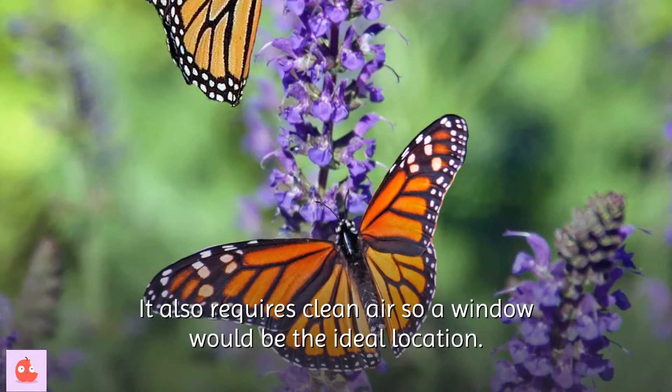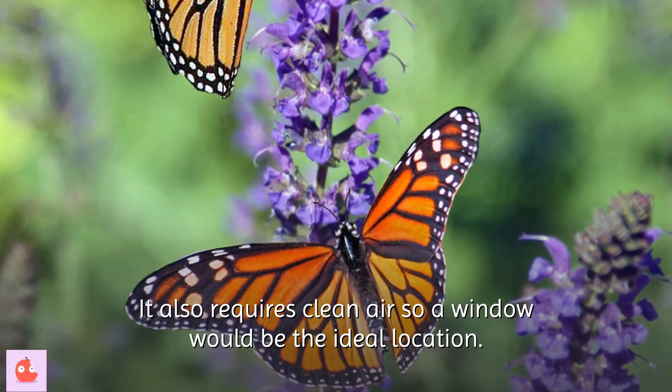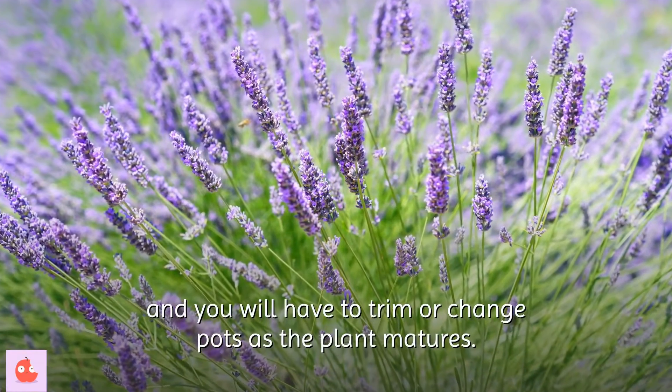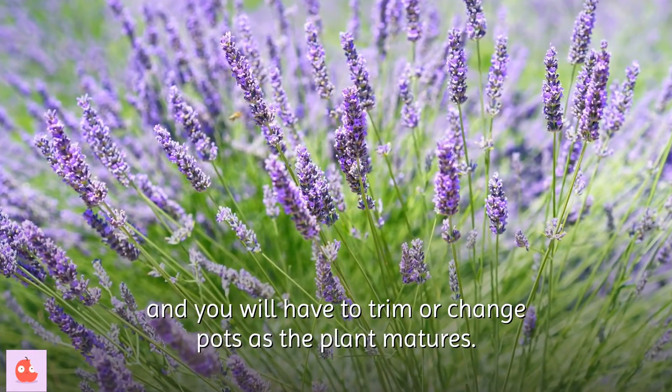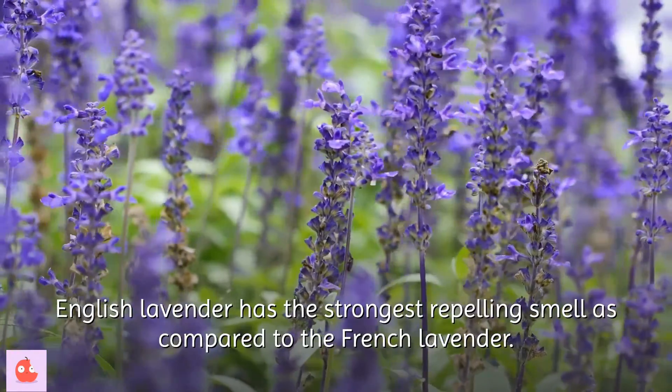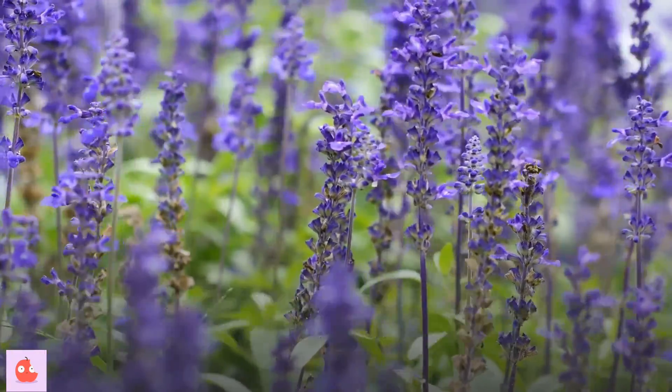Lavender also requires clean air, so a window would be the ideal location. It grows to a fairly large size and you will have to trim it or change pots as the plant matures. English lavender has the strongest repelling smell compared to French lavender.